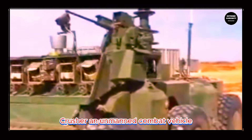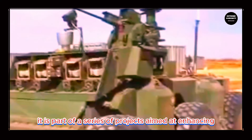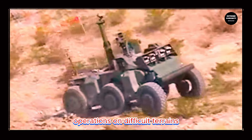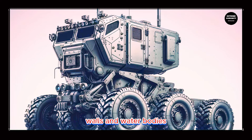Crusher is an unmanned combat vehicle developed by Carnegie Mellon University. It is part of a series of projects aimed at enhancing military capabilities through robotics and automation. The Crusher is designed for extremely challenging operations on difficult terrains, capable of overcoming obstacles like ditches, walls, and water bodies.